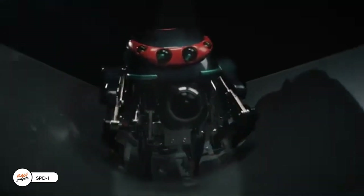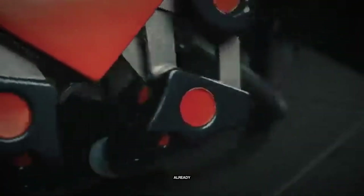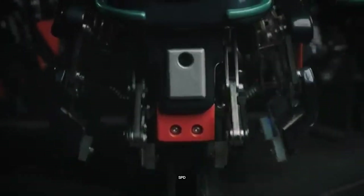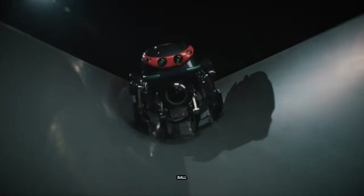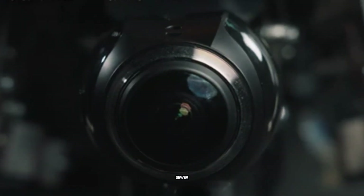By 2035, Japan could be short nearly 3.8 million workers, and some industries are already struggling, so they're turning to robots for help. Meet SPD-1, the small robot on your screen. It's tinier than a soccer ball, weighs just 3.5 kilograms, and it's built to inspect and fix sewer pipes.